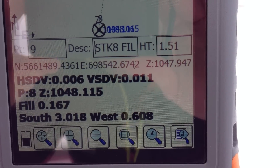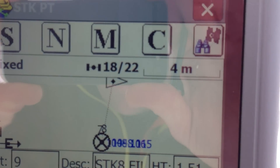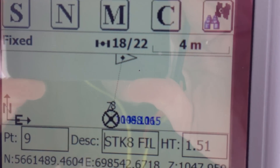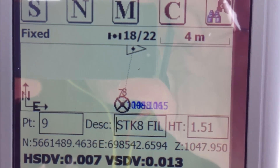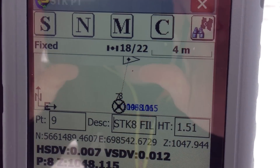It tells us I have to go 3 meters south and 0.6 meters west. It shows you the Pac-Man — that's where I'm at — and the little circle with the X in the middle is the target of where I want to go. So I'm just going to navigate to that point.